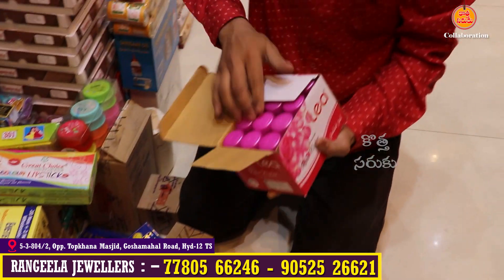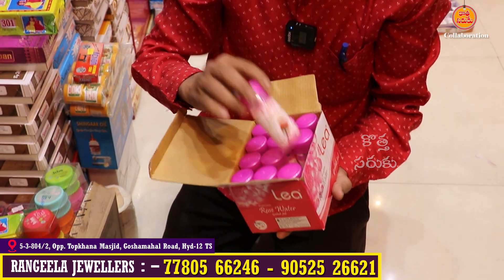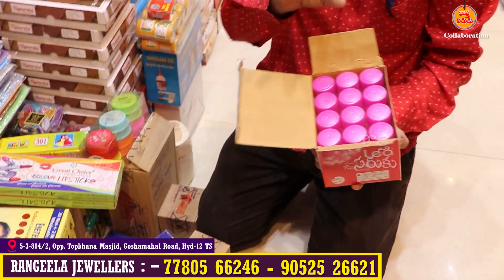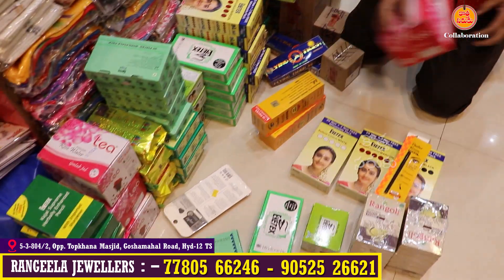This is rose water of normal quality. It is a Lee company branded product. It is available for 8–9 rupees and sold at 20 rupees. If you put it in the store, it is a compulsory handy item.